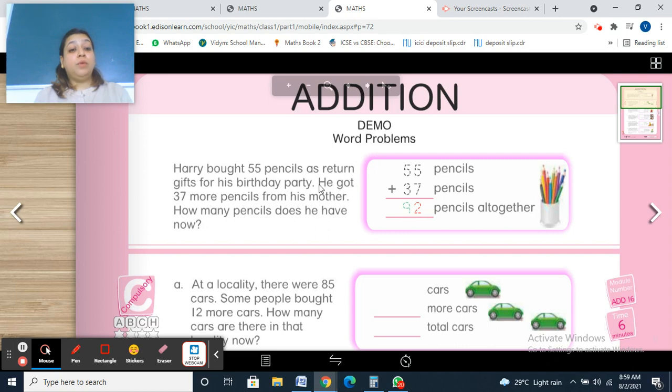Demo word problem: Harry bought 55 pencils as return gifts for his birthday party. He got 37 more pencils from his mother. So how many pencils does he have now? He had 55 pencils and got 37 more, so 55 plus 37.